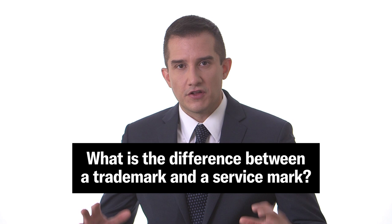The answer is they're pretty much the same thing. Most people always use the word trademark, even when referring to service marks. And that's really okay — there's not a lot wrong with doing so, but it's important to know the technical difference.